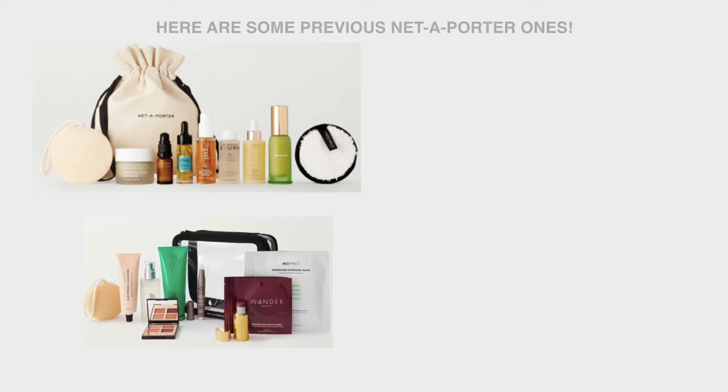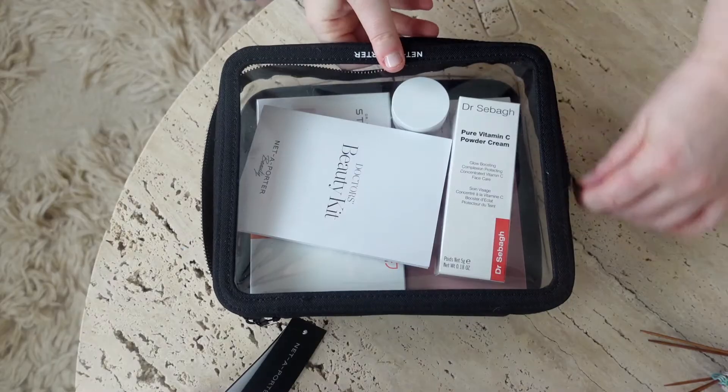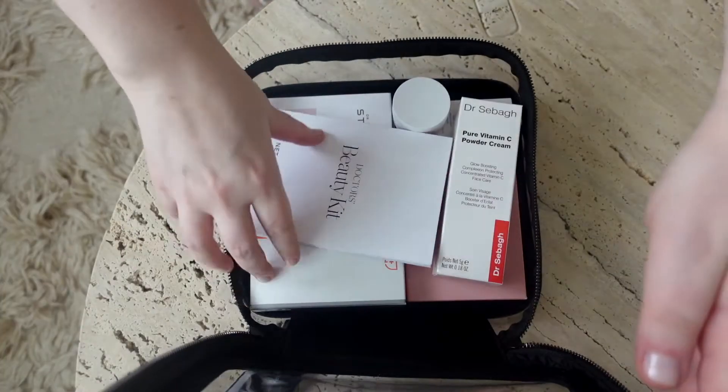This particular kit is probably the least exciting of all the ones they've launched for me and my skin type, but let's not judge a book by its cover. Let's open it up and take a look — this could be the best kit ever. Let's start with the star of the show.